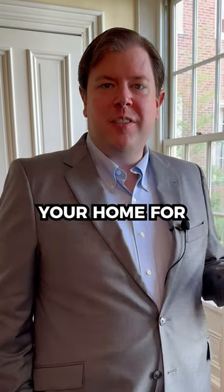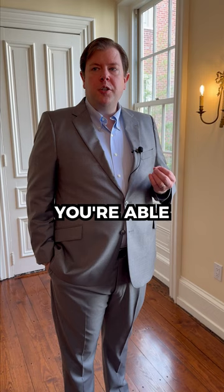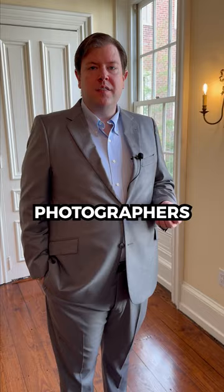How to prepare your home for your real estate photos. When you're preparing your home for the real estate photos that are going to be used for marketing, you want to make sure that you have the home clean. You're able to utilize a lot of your closets to declutter because photographers tend to not shoot the inside of closets.